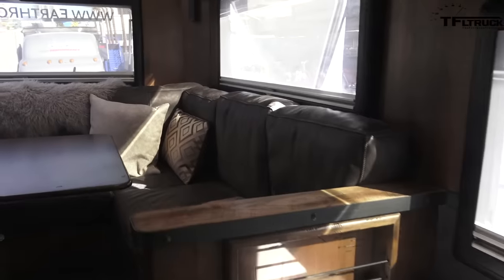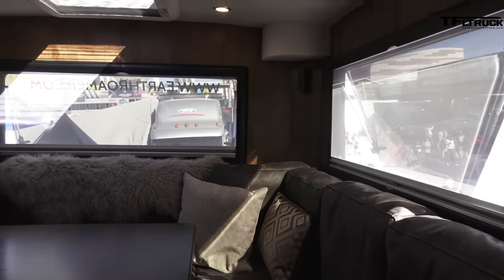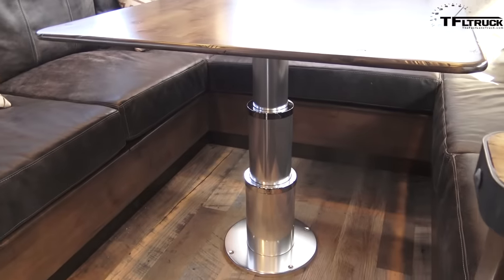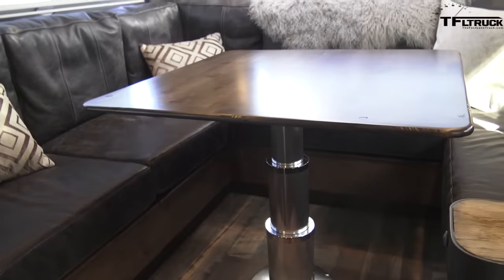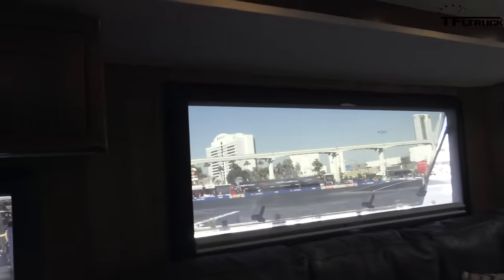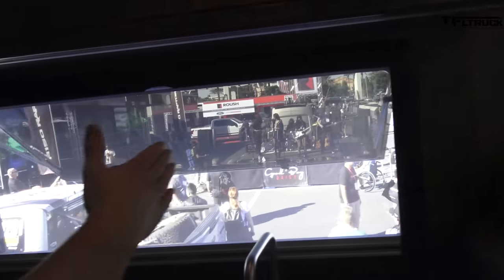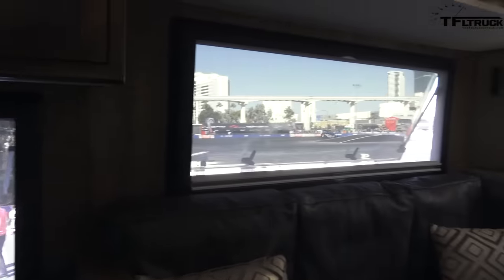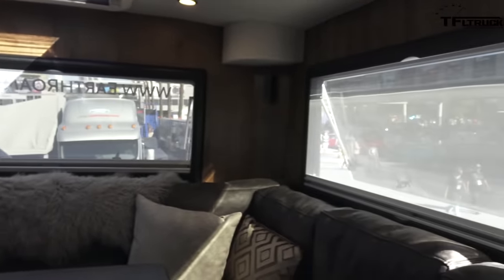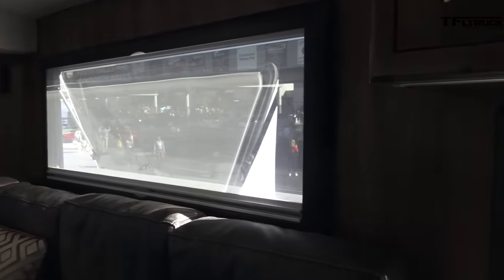This massive dinette seating area is in the back. We've got a table here that adjusts heights and can convert to a coffee table. This area can also make a king-size bed back here. One thing you'll notice is we put as many windows as we could in this thing, so from this vantage we've got a 180-degree view. When you're in a spot outdoors with a great view, we wanted you to be able to see that from inside the coach.